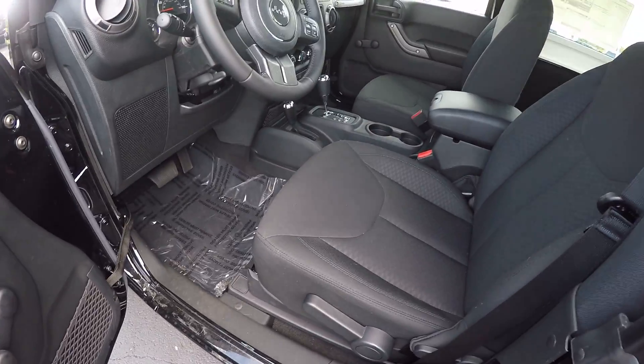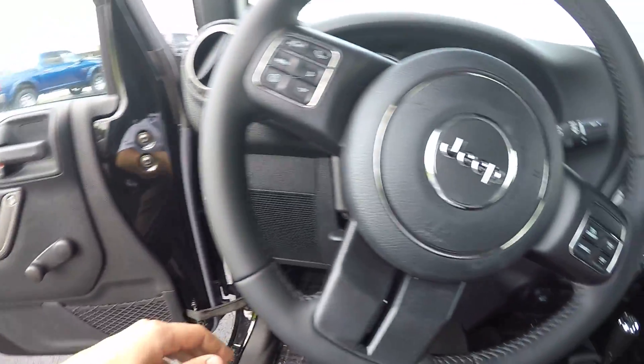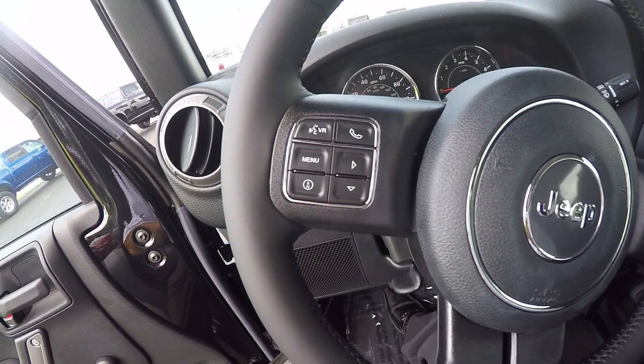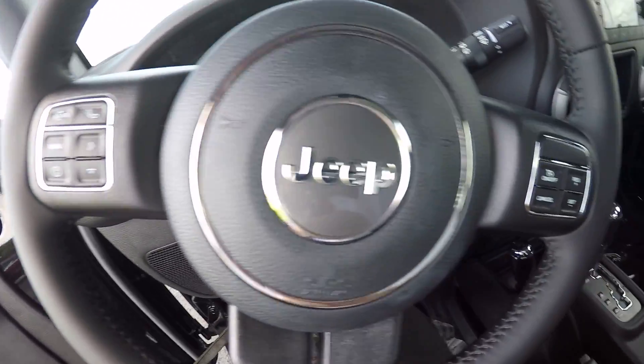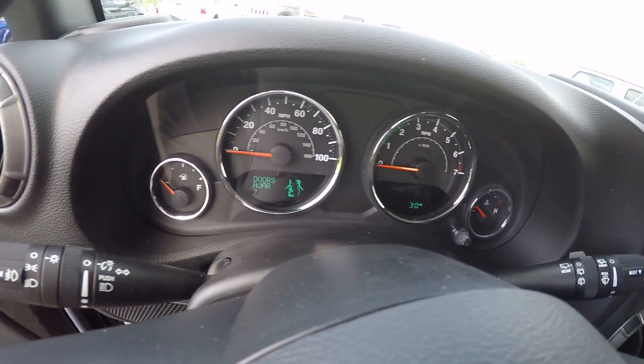If you take a look at the interior, it has black cloth seats with a manual seat adjustment. You do have your three-spoke leather-wrapped steering wheel, with Bluetooth and menu controls on the left side and cruise control on the right side. The Jeep Wranglers always have the very nice white leather gauges.